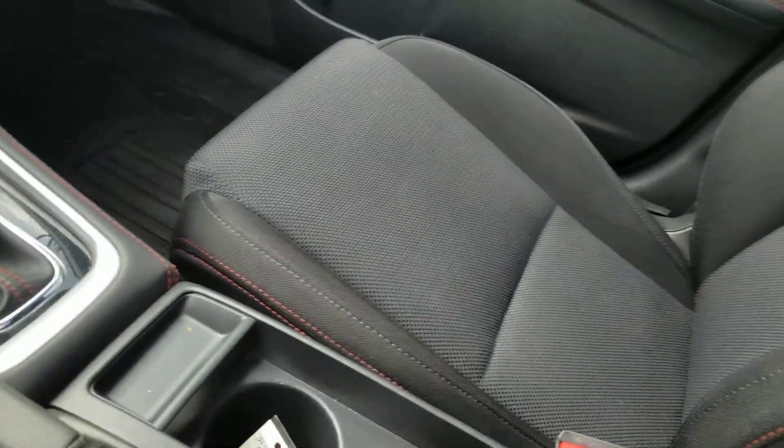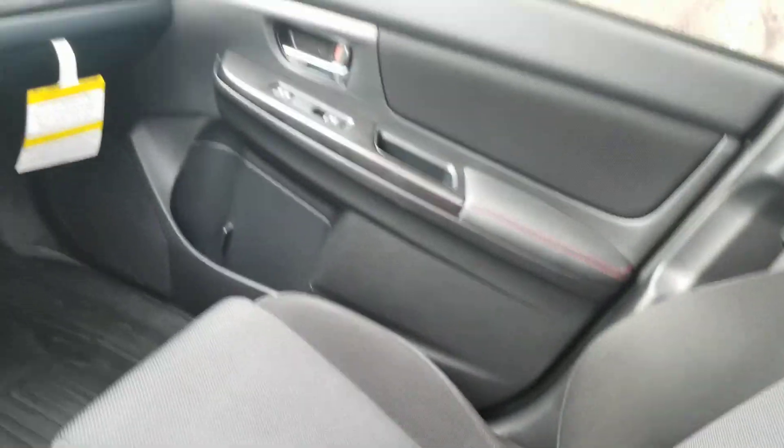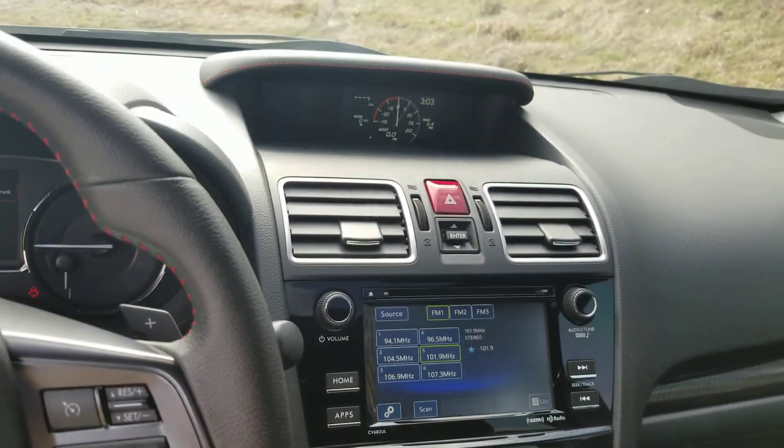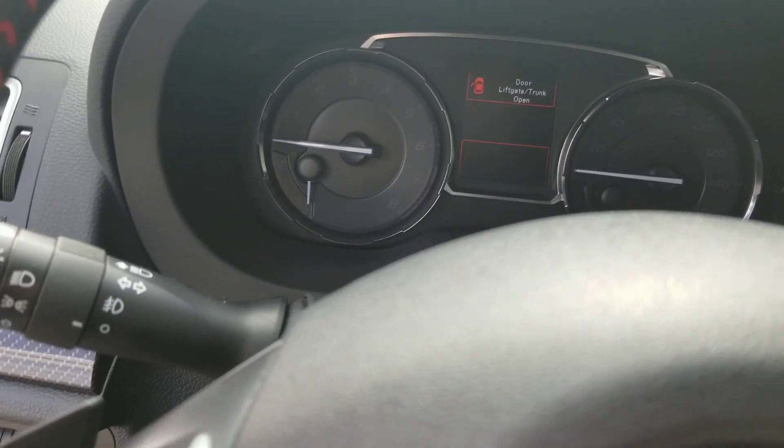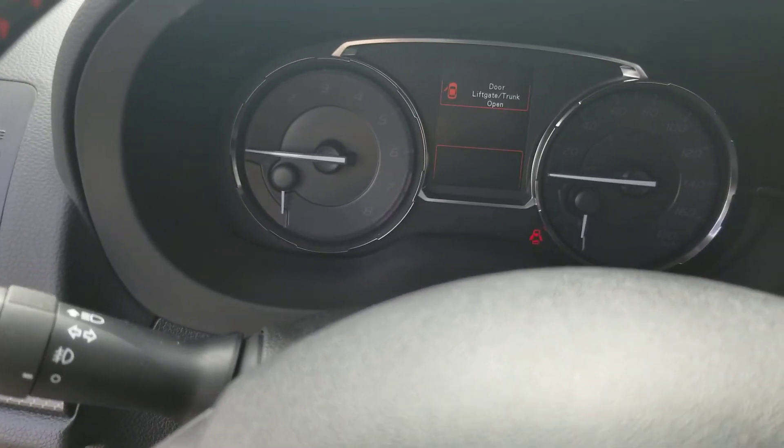Nice red stitching on the inside — I really like that. There's your screens up here. That looks like it's blinking, but it really is not. It's just a phone.